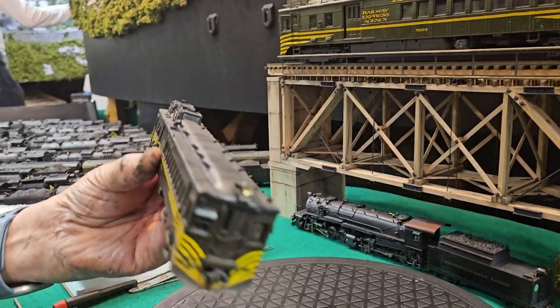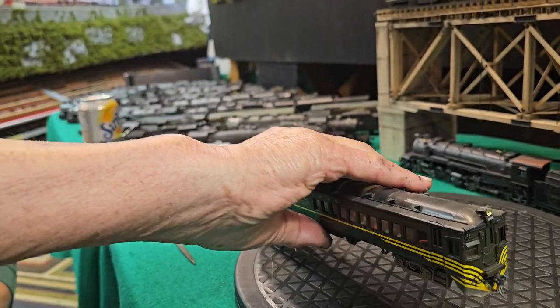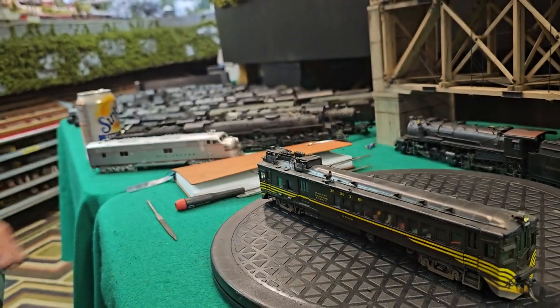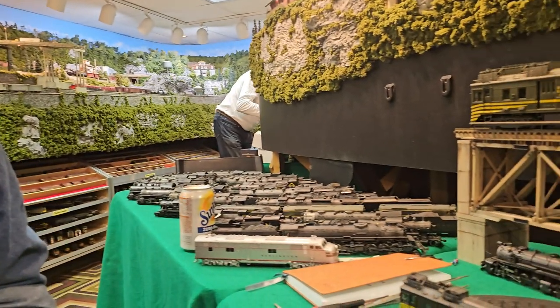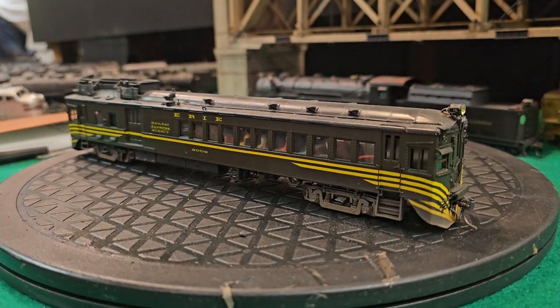What I like is John Allen used to run a doodlebug on his Gorre & Daphetid — it was really like a freelance doodlebug. The Erie would actually run it sometimes, pulling up to two cars — it didn't have much more power. And as things got expensive, it's one way to cut costs down, because ridership became lower and lower as the interstate became longer and longer. Call it progress? No, it's not progress — it's a change.